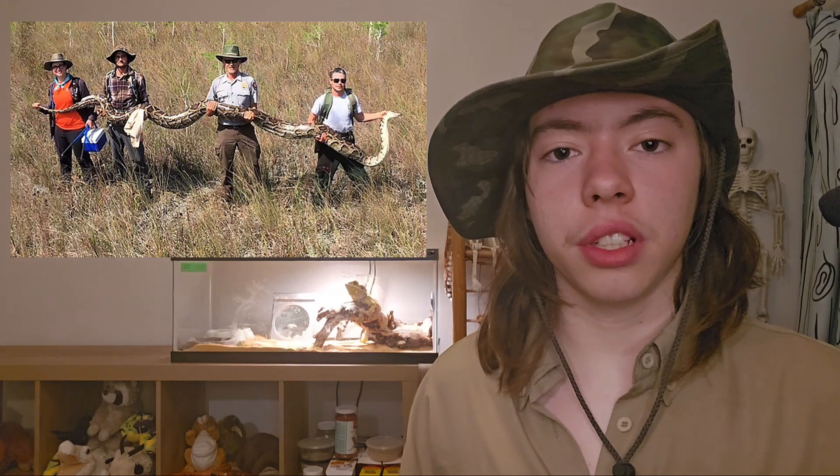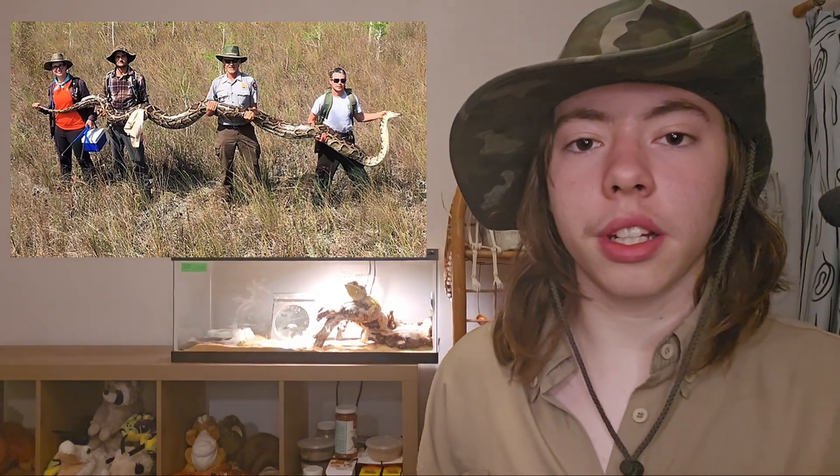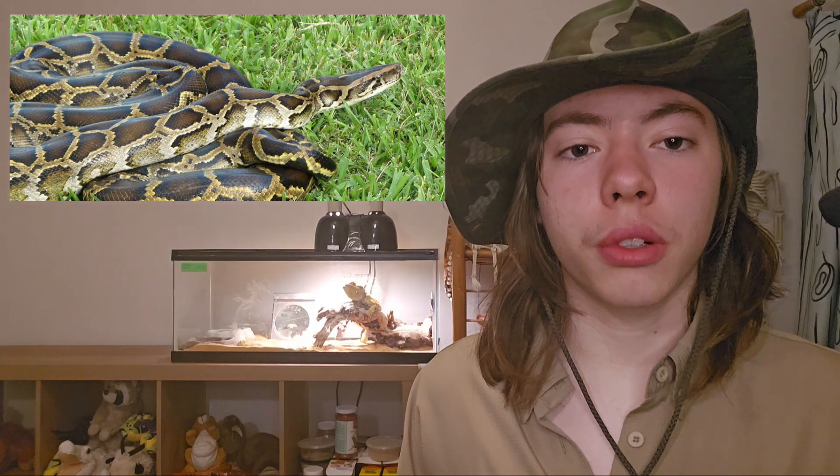The first invasive species is probably the most famous invasive species in Florida: the Burmese python. Burmese pythons can get to 18 feet long, or 5.4 meters, but they are usually only 6 to 9 feet long, or 1.8 to 2.7 meters. They are carnivores and kill their prey by squeezing them to death. They are native to South and Southeast Asia. They were introduced into Florida in 1992 when a hurricane destroyed a breeding facility. People also released them because they were pets that got too big to keep.